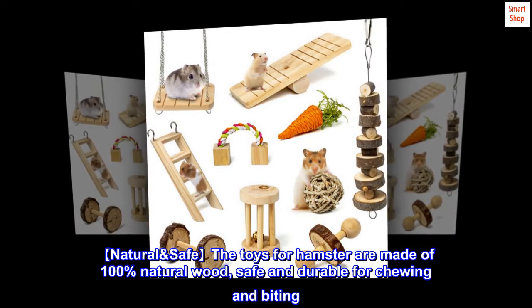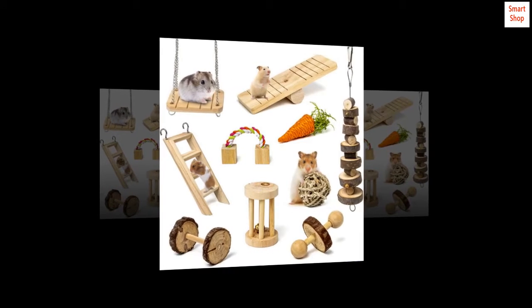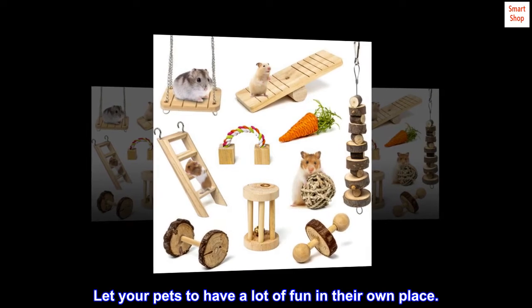Natural and safe. The toys for hamsters are made of 100% natural wood, safe and durable for chewing and biting. Let your pets have a lot of fun in their own space.